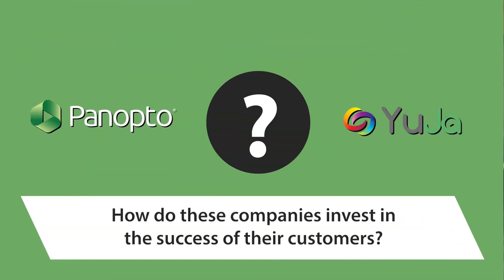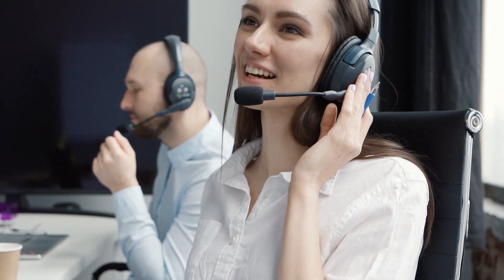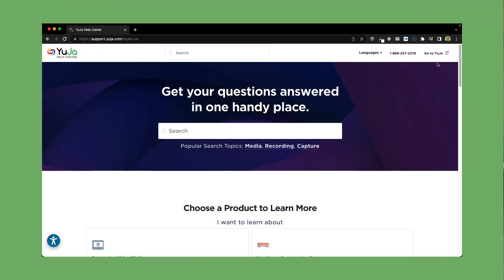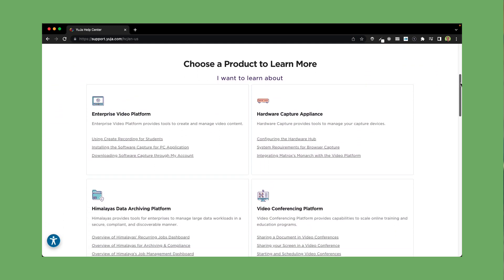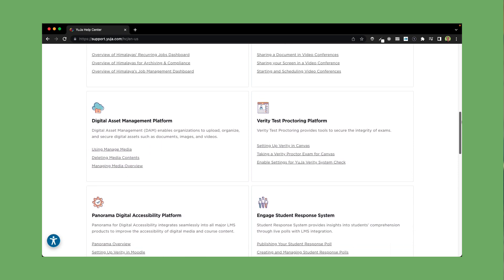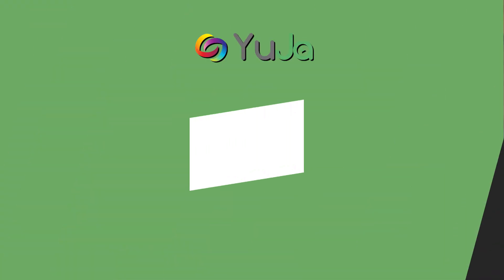Third question: how do these companies invest in the success of their customers? Customer service is important because it's the direct personal connection between customers and your business. Overall, both YuJa and Panopto have customer success and technology support systems in place to meet their demands. YuJa offers a 1-800 number for their live user support, a knowledge base like many SaaS platforms, and they offer training and have a dedicated technical support team. But because they're focused on offering solutions to smaller institutions, they have fewer people dedicated to customer support and success when compared to Panopto. Customer service can feel like an analog thing, but this is where data is important.